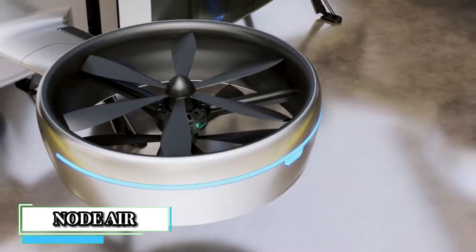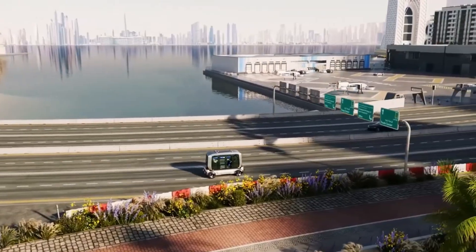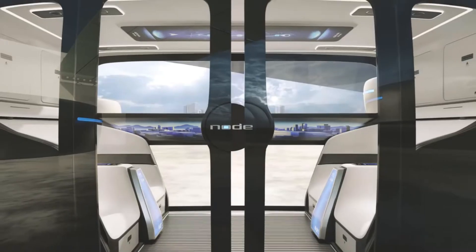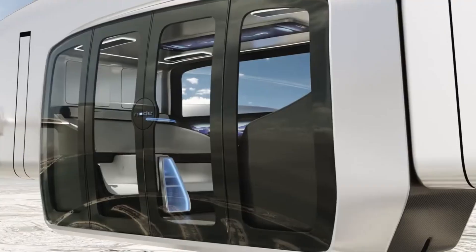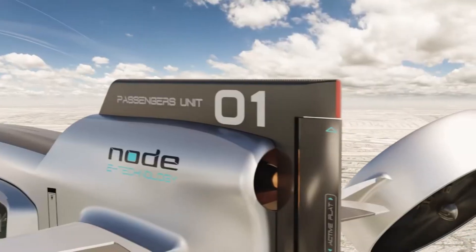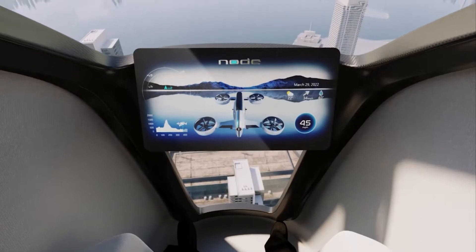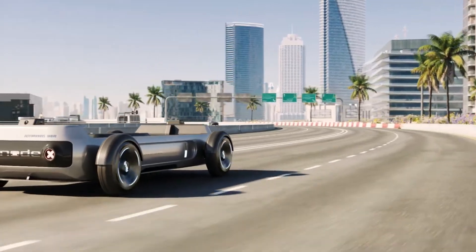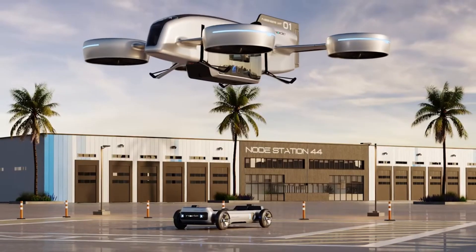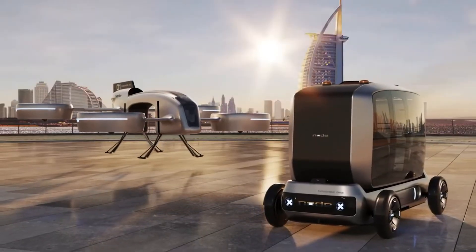Node-Air is an autonomous integrated transportation system — a combined solution that caters to different industries by supplying a multitude of transporting options to fit the needs of the end-user. Whether the need is to transfer product or personnel, Node-Air has that covered. The autonomous transport technology supports professionals in healthcare, military defense, postal service, commercial transportation, and warehousing markets, significantly increasing safety, efficiency, and convenience.